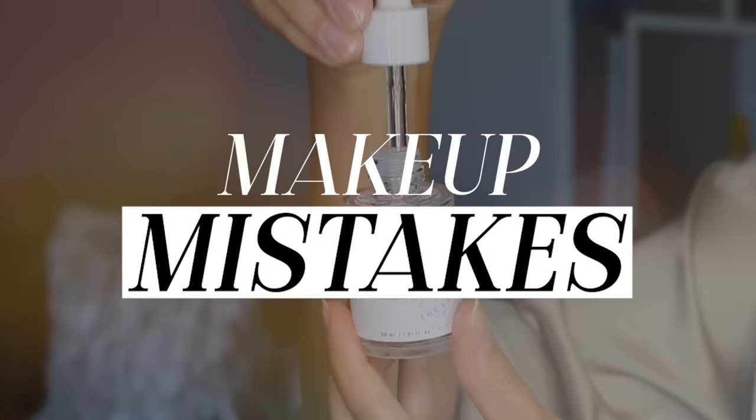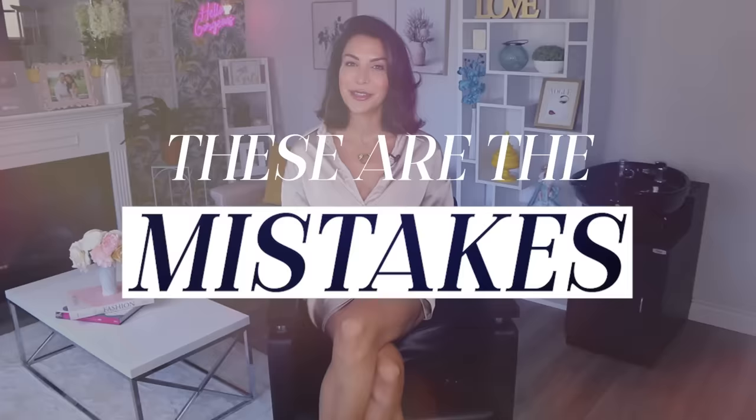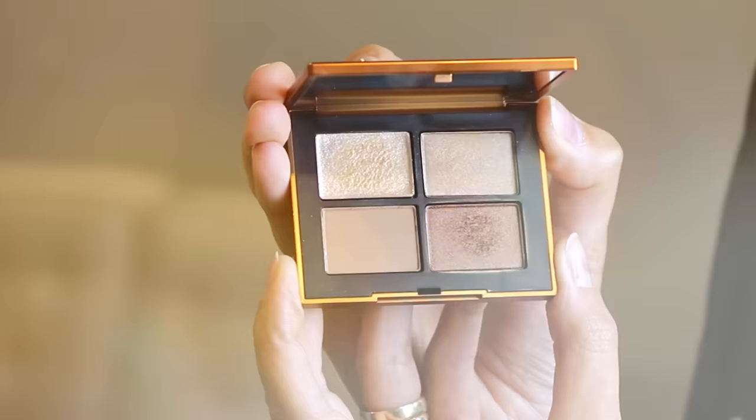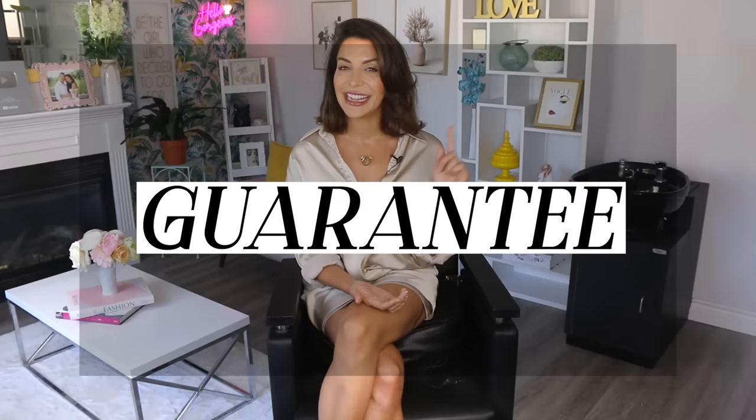In this video, we're going to go through makeup mistakes that age you faster. These are mistakes that I see my clients over the age of 50 making all the time. Today I want to specifically talk about products that you may be reaching for that are simply not working for you. If you're struggling with your makeup or you just don't feel like you look your best right now, this could very well be the reason why. But instead of just leaving you with a list of don'ts, I'm going to give you product suggestions to get instead that I guarantee will work so much better for you.